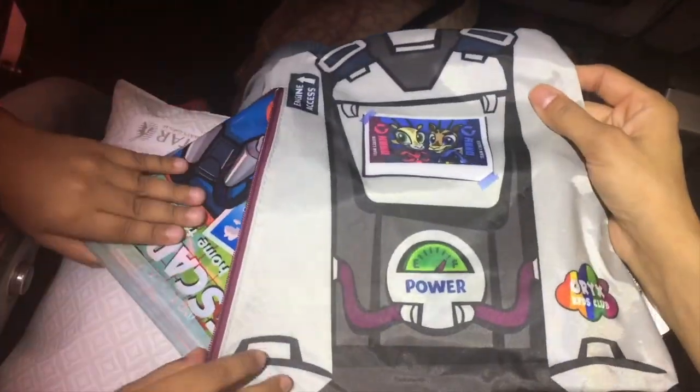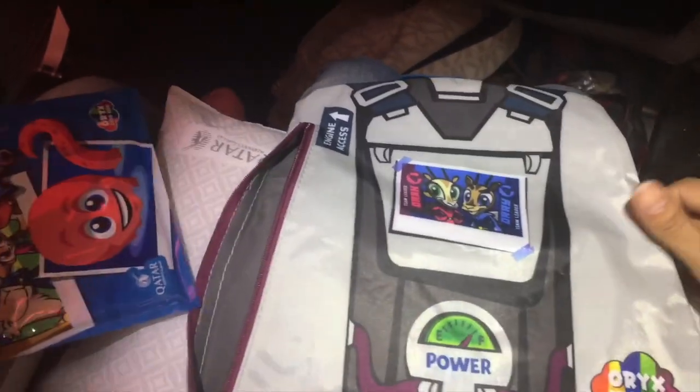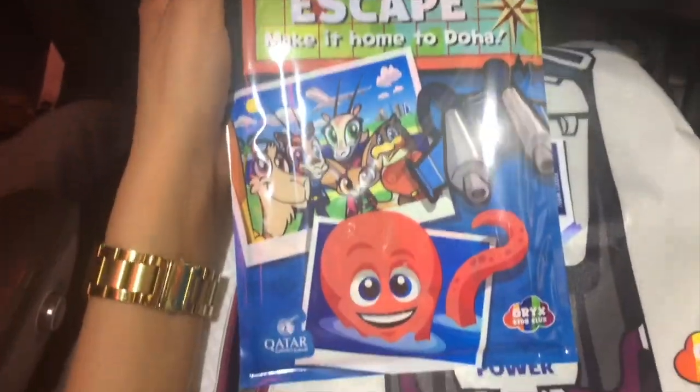It looks like a board game. It's probably a board game — Jetpack Escape, make it home to Doha. Okay, let's open it.